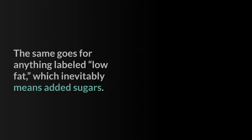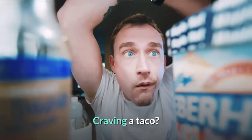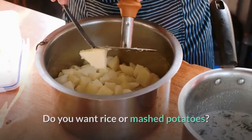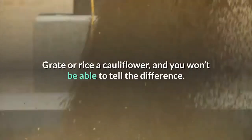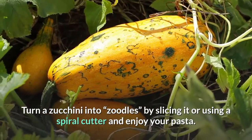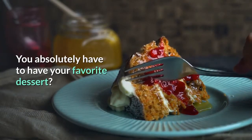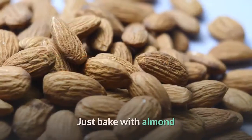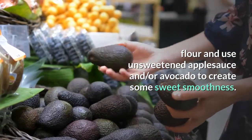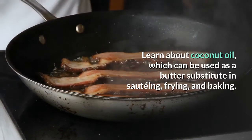Craving a taco? Use a lettuce wrap instead of a taco shell. Want rice or mashed potatoes? Grate a cauliflower and you won't be able to tell the difference. Can't give up your favorite pasta dish? Turn a zucchini into zoodles by slicing it or using a spiral cutter. You absolutely have to have dessert? On the keto diet you can bake with almond flour and use unsweetened applesauce or avocado to create sweetness. Learn about coconut oil, which can be used as a butter substitute in sautéing, frying, and baking — it has incredible health benefits especially for type 2 diabetics.